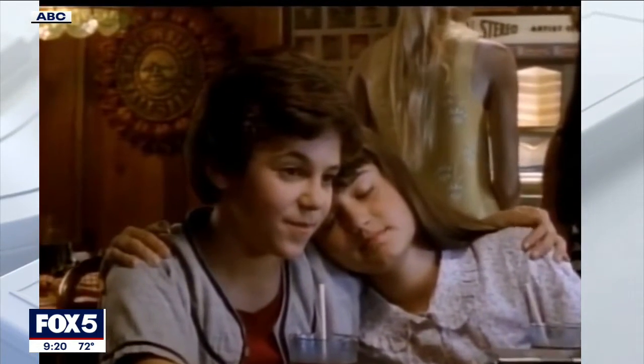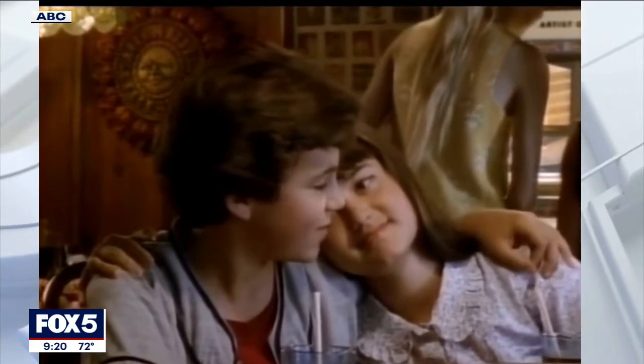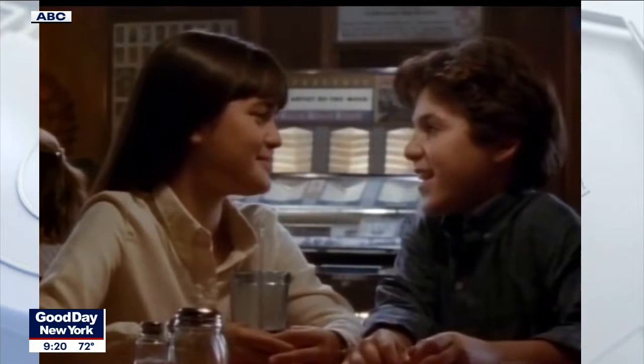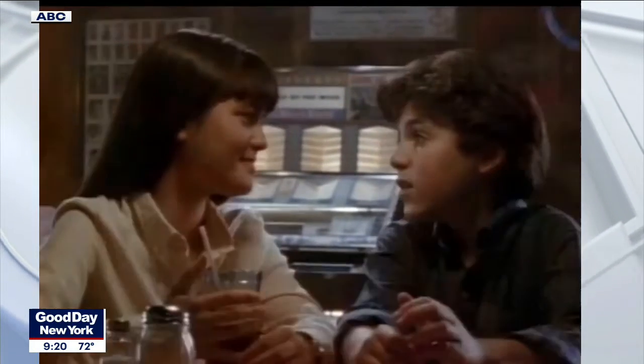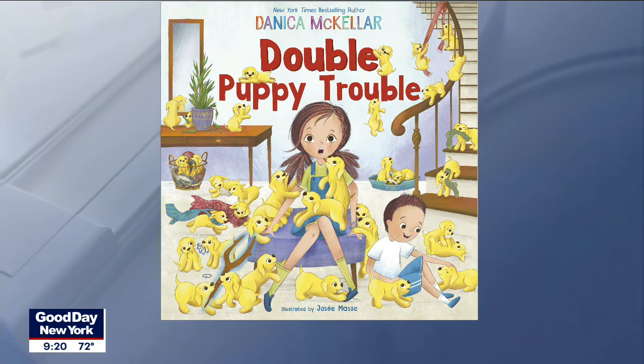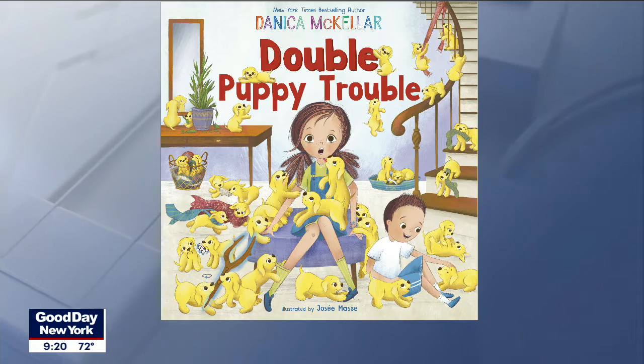Hey, you know her as Winnie Cooper from the hit TV series The Wonder Years. Danica McKellar is also a math wizard and has written 11 books to show kids that learning math is both easy and fun. Her newest book, Double Puppy Trouble, teaches four to seven-year-olds how to double numbers. Danica joins us to discuss. Danica, what's happening? Hello, how are you?